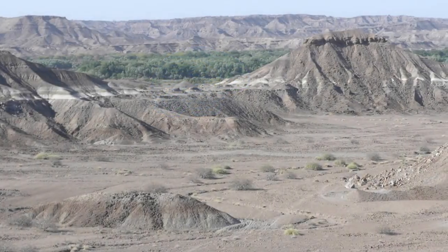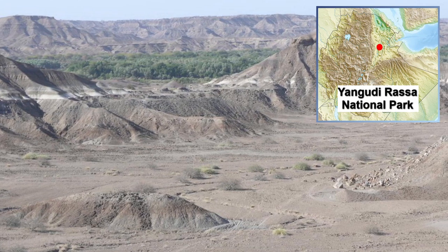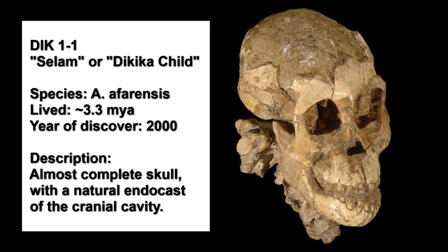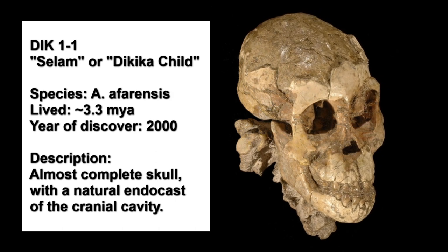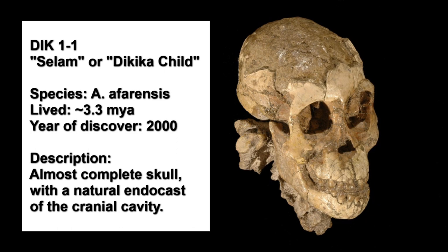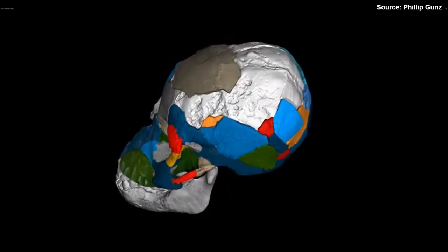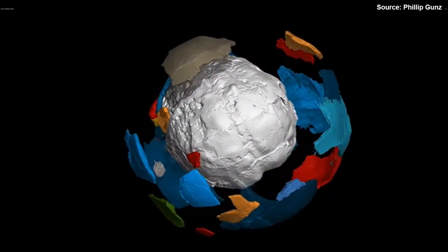However, in the year 2000, a stunning fossil was found in the Dikika region of Ethiopia. The skull of a two-and-a-half-year-old child was found, and the cranial cavity was filled with fine-grained sandstone, creating a natural endocast that contains surprising detail on several morphological features of the brain. The skull, which was categorised as an Australopithecus afarensis, has the official label DIK-1-1 and is better known as Salaam, but is also often referred to as the Dikika child.